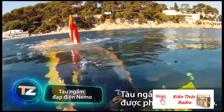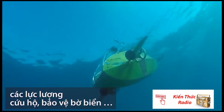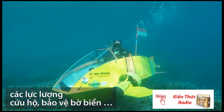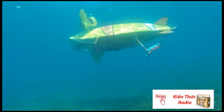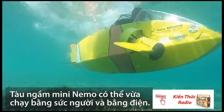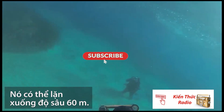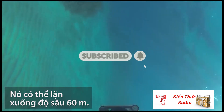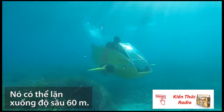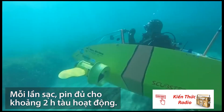The submarine was invented in France. The creators are sure that it's a great option for archaeologists, rescuers, coastguards, and scientists. Engineers managed to create several versions of the submarine at once — with a pedal drive and an electric drive. The tests were successful: the submarine dived to a depth of 197 feet, and the charge of the electric version was enough for about two hours.